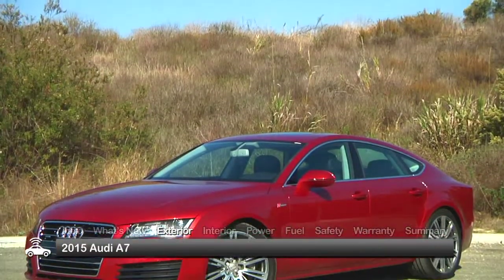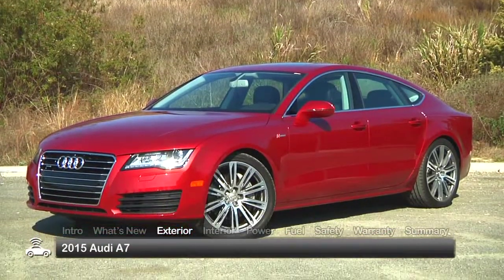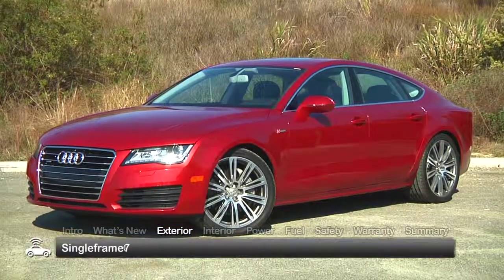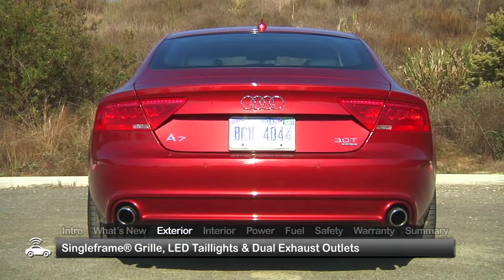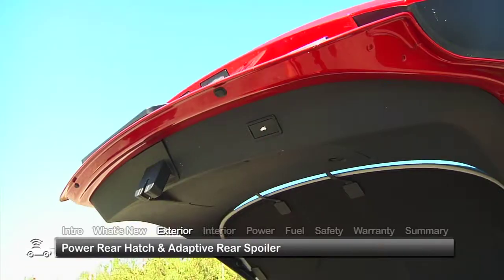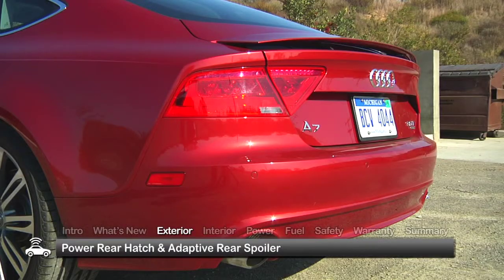The fastback profile underscores the sporty intentions of the A7. Standard exterior equipment includes the signature Audi single-frame grille, LED taillights, and dual exhaust outlets. The rear hatch is power-operated and integrates an adaptive rear spoiler.